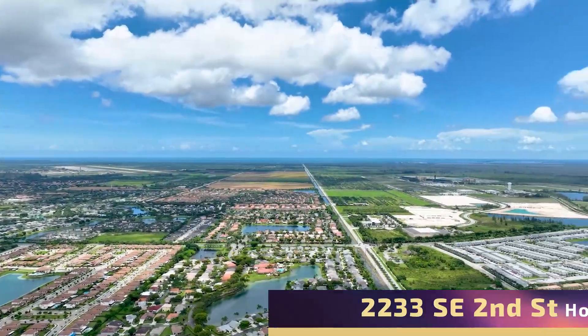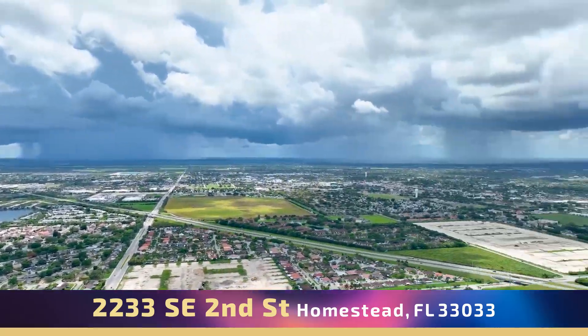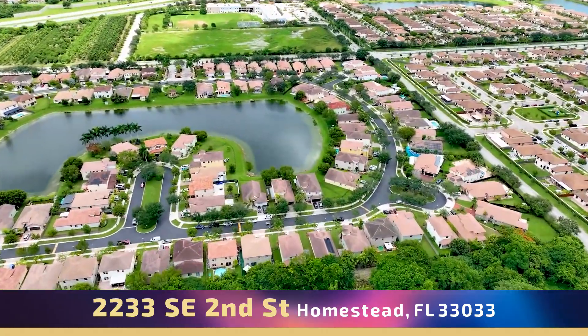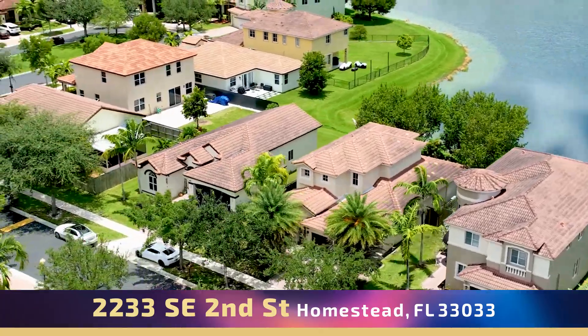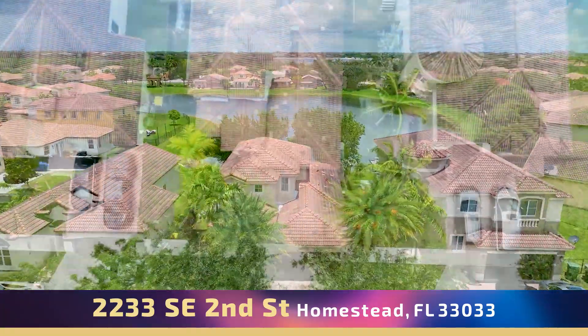Welcome. Please enjoy your tour. This stunning two-story lakefront single-family home with three bedrooms and 2.5 bathrooms in the gated community of Ventanus at Homestead.